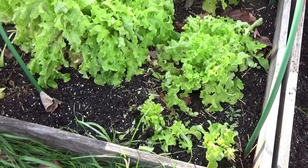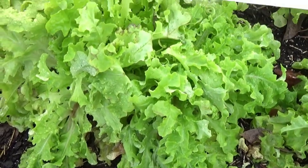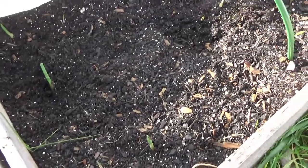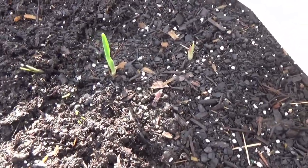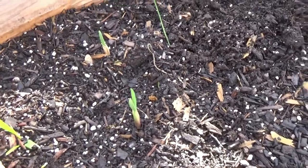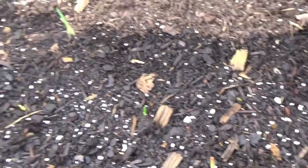It's been windy so the row cover kind of got pushed back yesterday, but it rained so everything is just looking really good. There's the lettuce, and we have lots of garlic that already came up, so I'm really excited about the garlic. They're all up under here — I've got to fix this because the wind has blown it off. There's carrots still looking good, and I need to get everything buttoned up for the colder weather coming in.